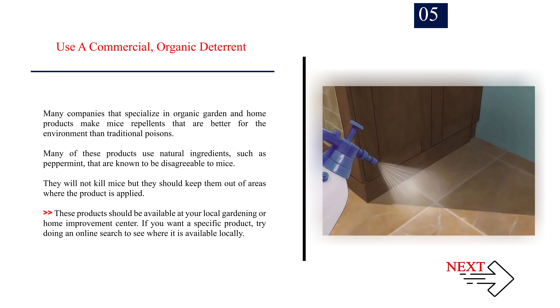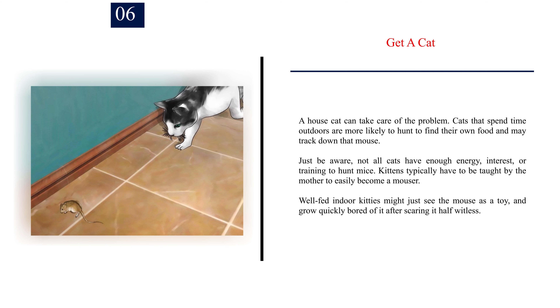Number 5: Use a commercial, organic deterrent. Many companies that specialize in organic garden and home products make mice repellents that are better for the environment than traditional poisons. Many of these products use natural ingredients, such as peppermint, that are known to be disagreeable to mice. They will not kill mice, but they should keep them out of areas where the product is applied. These products should be available at your local gardening or home improvement center. If you want a specific product, try doing an online search to see where it is available locally.